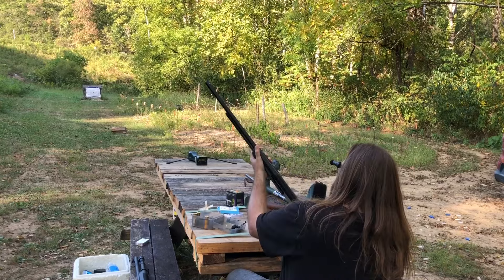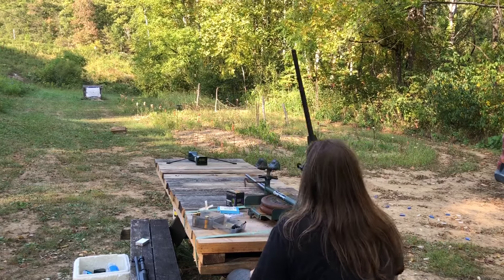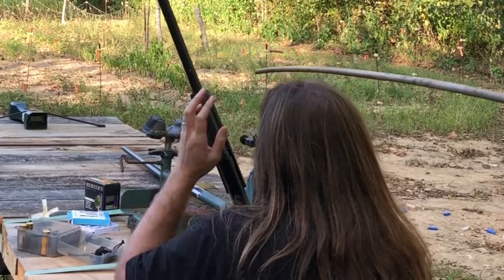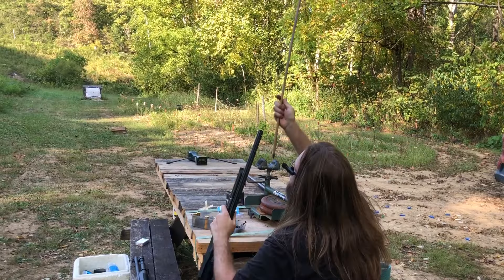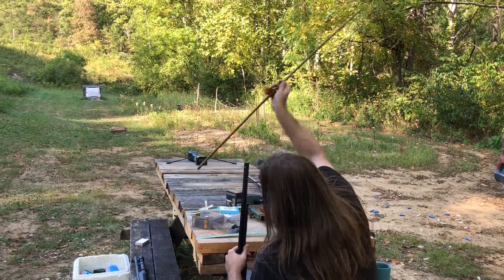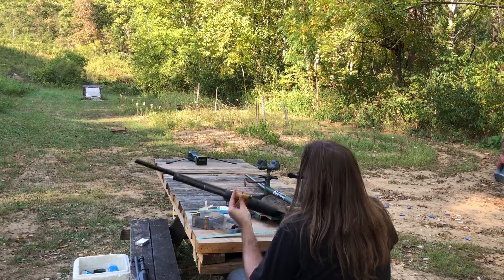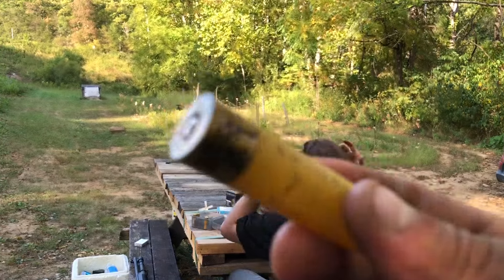It's stuck again. This gun is just having problems with sticky shells — that's all it is. It barely took a poke and it came out. Hull looks just fine.